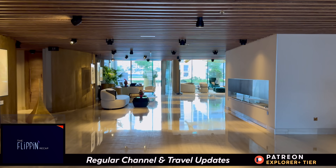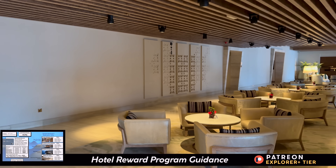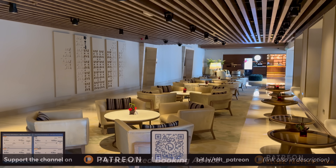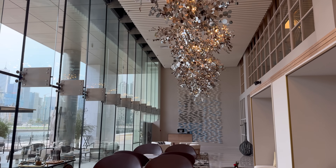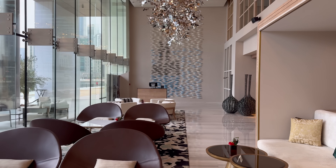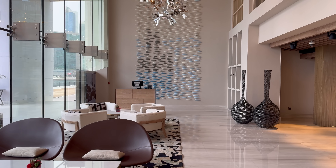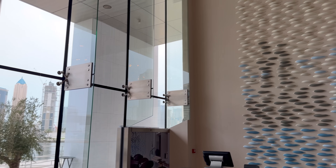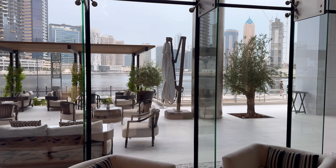I booked with Amex Fine Hotels and Resorts, which sometimes includes an early check-in, but it was all business here — check-in time was 3 p.m., as I was told matter-of-factly. So I waited pretty comfortably in the lobby lounge for a couple of hours. I'm glad that I did, because it really did demonstrate why this hotel is here. This place gets packed in the afternoons, with equal representation from those coming for afternoon tea and the suits coming for a business meeting.